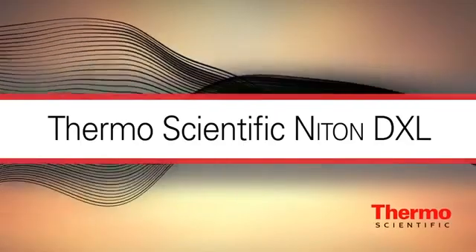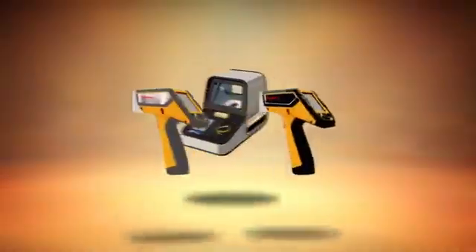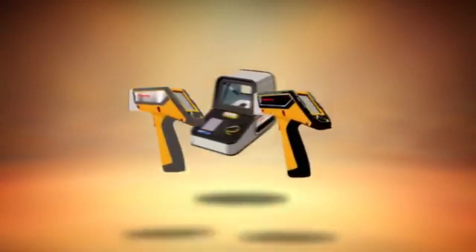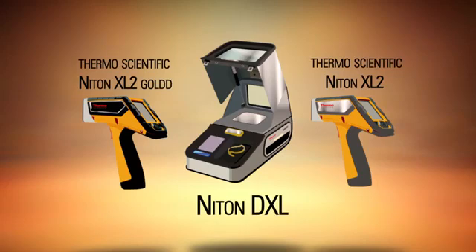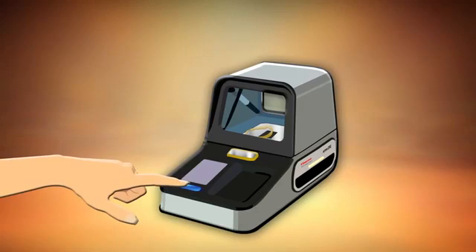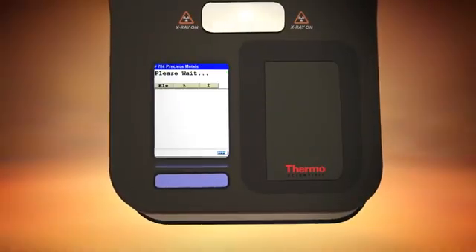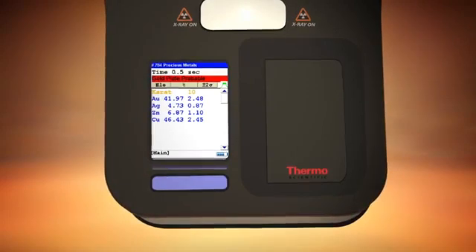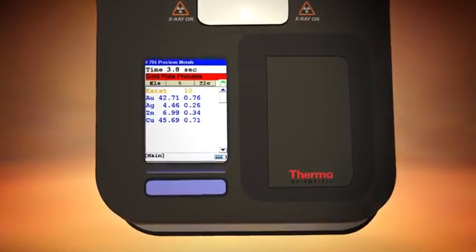The Niton DXL, designed specifically for countertop use, joins our handheld Thermo Scientific Niton XL2 series analyzers to bring you fast, reliable precious metal analysis. In a simple single-step process, you get the simultaneous and non-destructive analysis of all precious metals and common alloying elements in seconds.